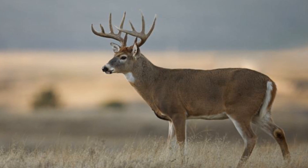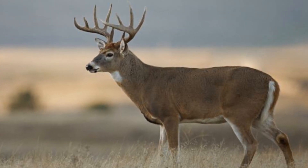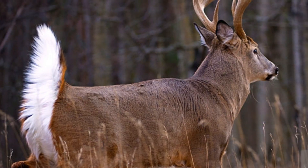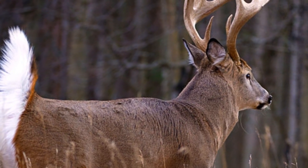Certain species of deer, notably the white-tailed deer, have been observed using their tails as indicators of danger. They raise their tails in order to signify to other members of their herd that they are alarmed, therefore increasing the chance of the group's survival as they all become more attentive to their surroundings.